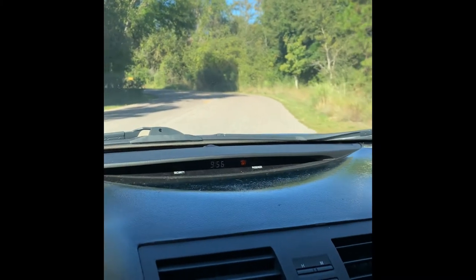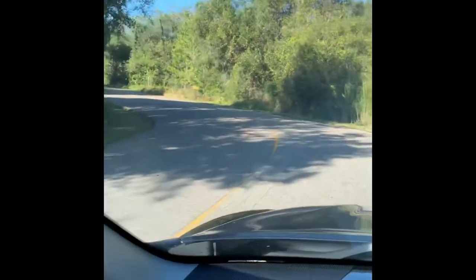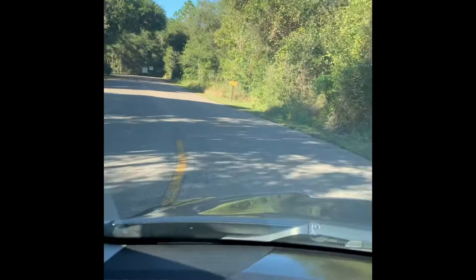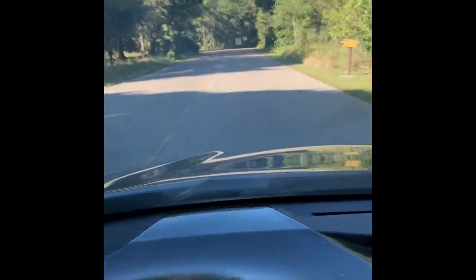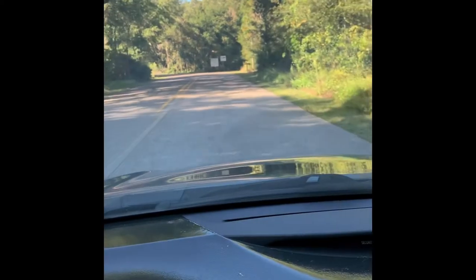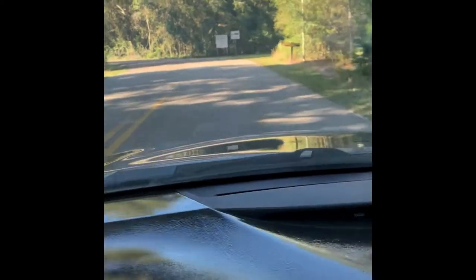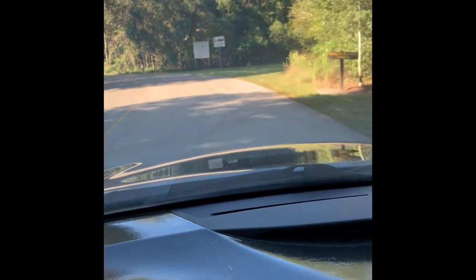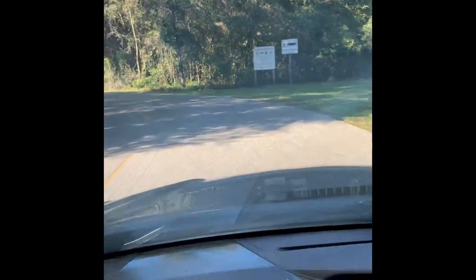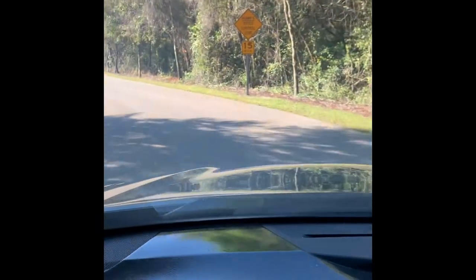I'm on my way to Brooker Creek Preserve. It's really beautiful here. Let's see if I can hold this camera nicely so you can actually see. Last time I was here I saw deer, tortoise, every kind of bird known to man.